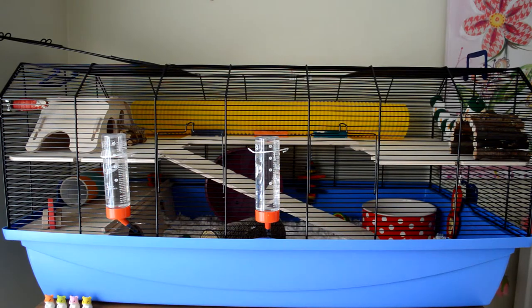Hi everyone, so today's video is going to be a tour of the Alexander Cage, which is currently home to my Syrian hamster Mabel. I've just redecorated her cage and I thought I would film a cage tour.